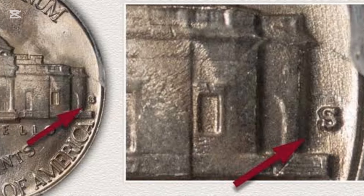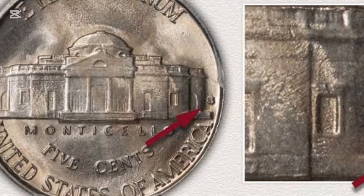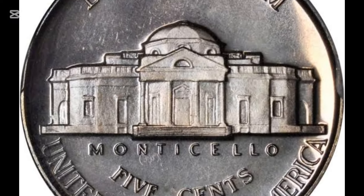Year: 1940, obverse with 1938 reverse. Mint mark: none, Philadelphia. Grade: PR-68. Date of sale: the 5th of January, 2011. Price: $28,750.